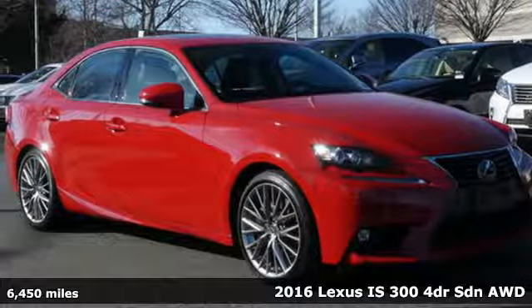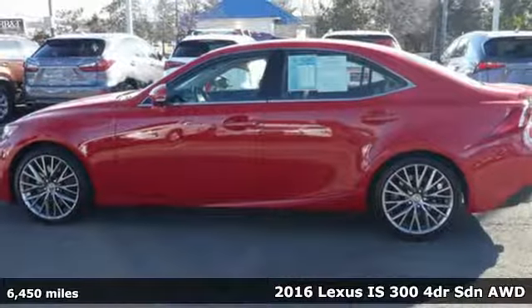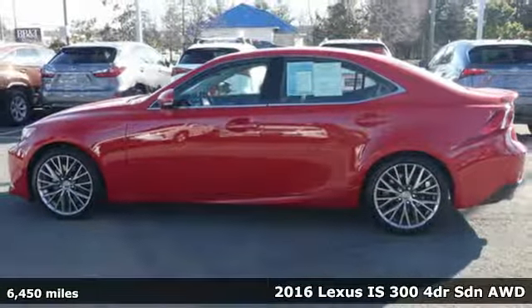Here's a 2016 Lexus IS 300. Lexus — performance in every detail.